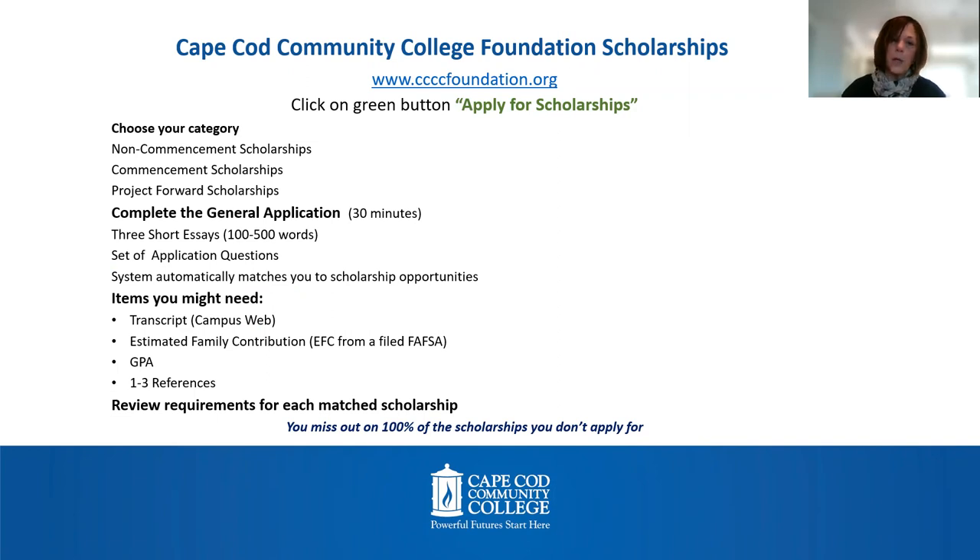You'll want to review the requirements for each of those matched scholarships. Some will ask for additional information — they may ask for an additional essay or references. Items you might need include your transcript, which you can find on Campus Web. For financial need-based scholarships, they may ask for a copy of your estimated family contribution or EFC from a filed FAFSA form, your GPA, and one to three references.